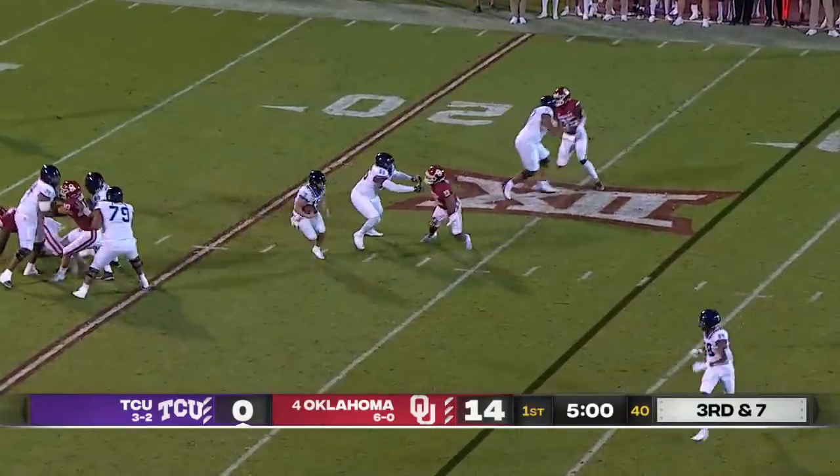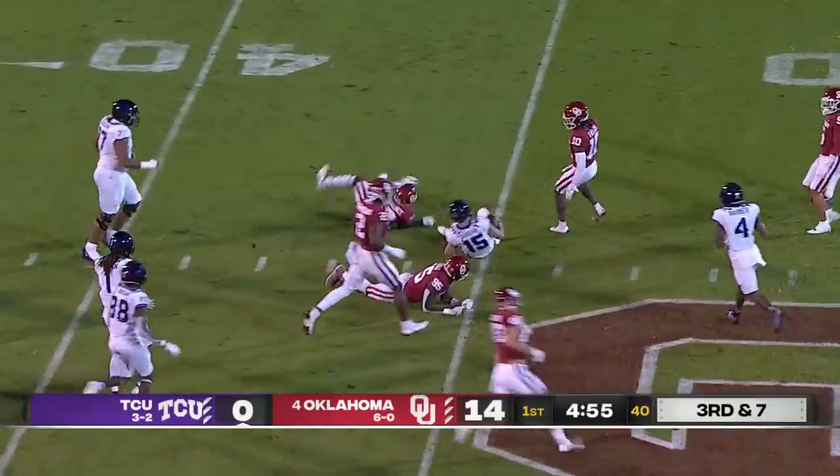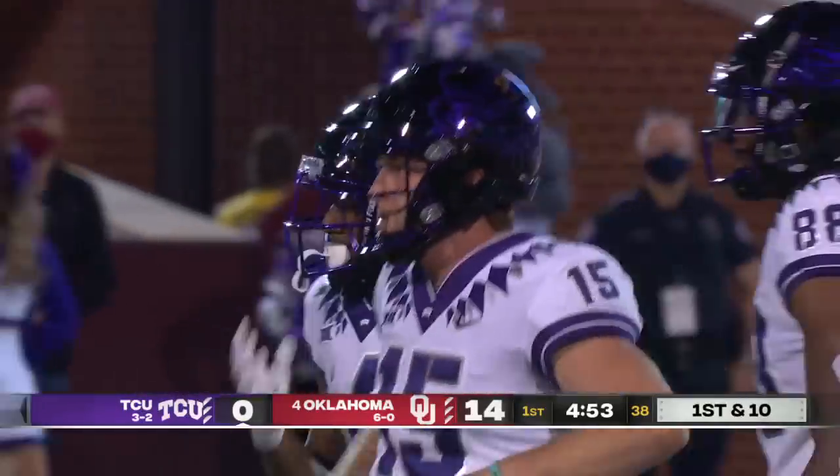Williams at left tackle is across from him, and Duggan trying to scramble for it — can he get there? Makes a cut, breaks a tackle, and Duggan, who is playing on that injured foot, gets a first down out near the 40.